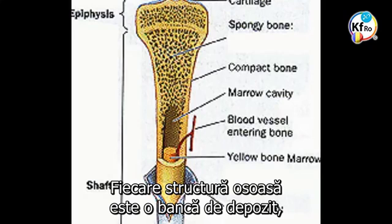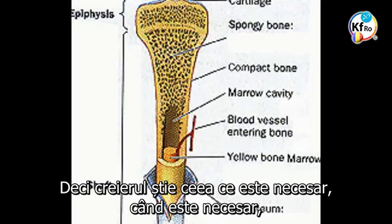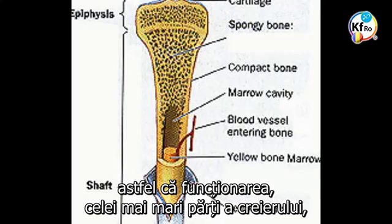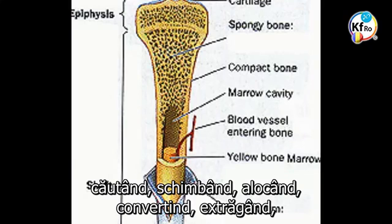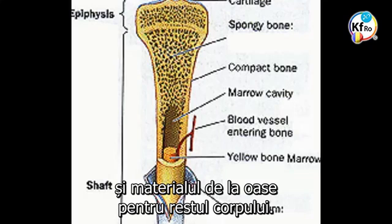Every bone structure is a depository bank for certain needs of the body at the point of need. The brain knows what it needs, when it needs it, and it has to guarantee its own survival. So a major part of the operation of the brain runs on a daily basis, every second, in looking after, changing, allocating, converting, extracting, supplying material to the bone and material from the bone for the rest of the body.